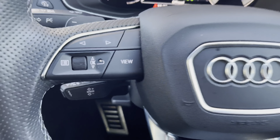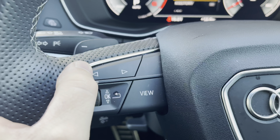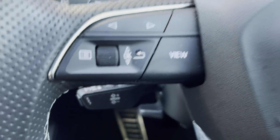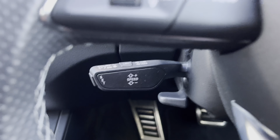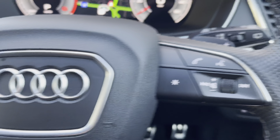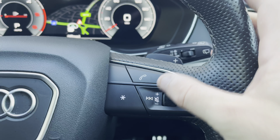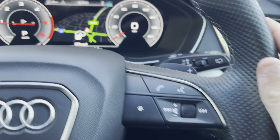Moving towards the left-hand side of the steering wheel, we have the buttons to control the virtual display, which is set just in front of the driver, with the ability to change the view and the background of the screen. There is also the speed limiter assist, which is perfect for longer motorway journeys. On the right we have a similar layout of buttons with the ability to accept incoming phone calls, as well as voice activation and volume controls.